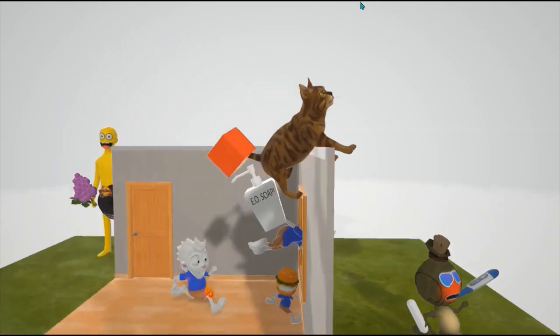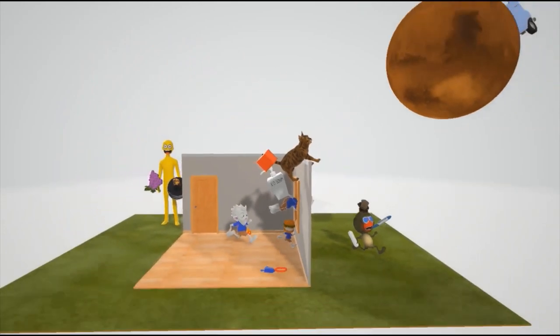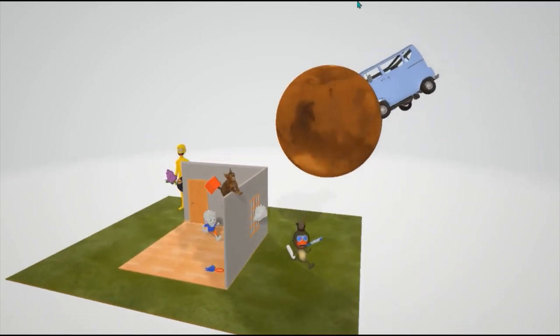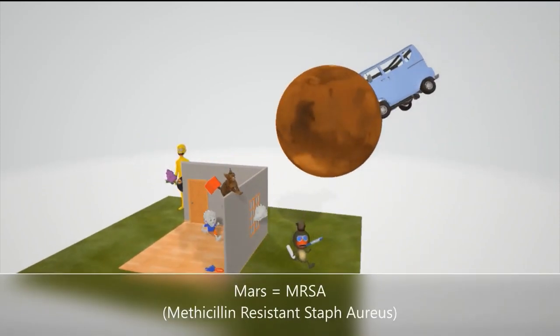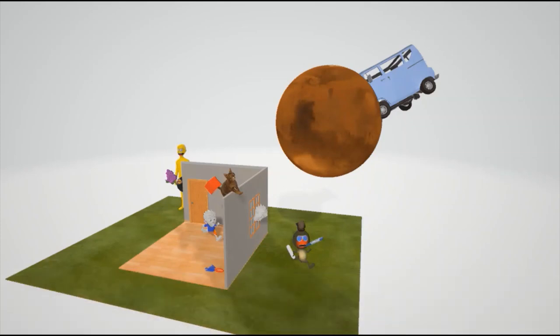You might have noticed the cat was looking at something when jumping over the wall — he was looking at MARS. MARS is going to help us remember MRSA: methicillin-resistant Staph aureus. This is a strain that has become resistant to most antibiotics due to the presence of altered penicillin binding proteins, so beta-lactams can't adhere to the cell wall. But vancomycin is still effective against it.